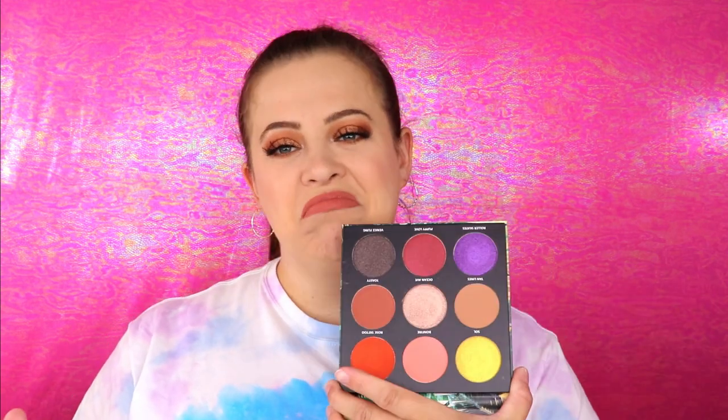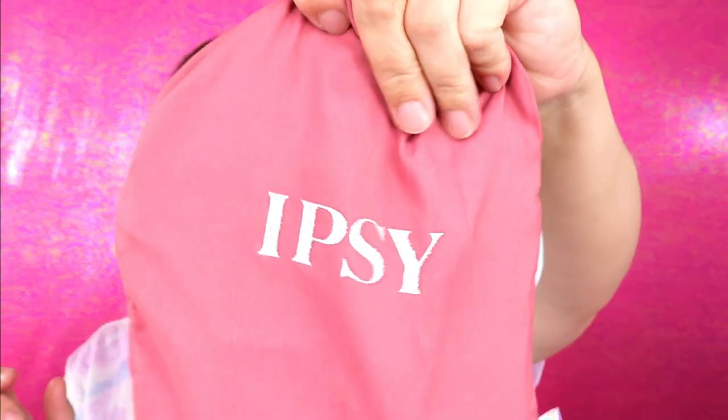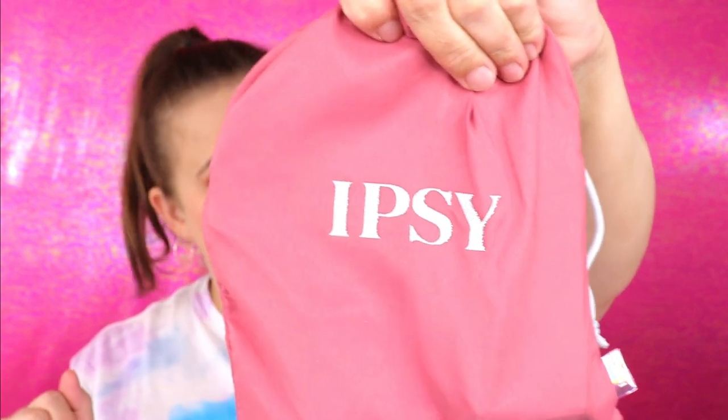So this is the bag this month — I actually think it's really really cute. I like that it's a drawstring bag; I could see myself reusing this in the future. I don't know if this is how it's going to be from now on, but I do like the fact that ipsy has shimmery lettering. I think that's really cute.